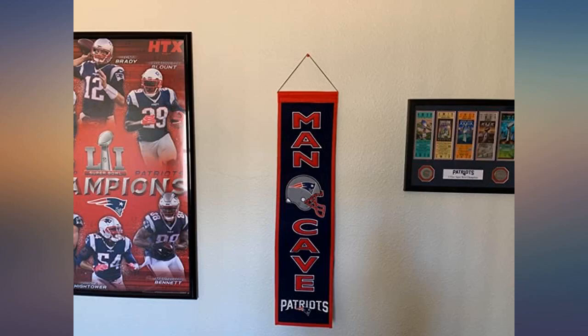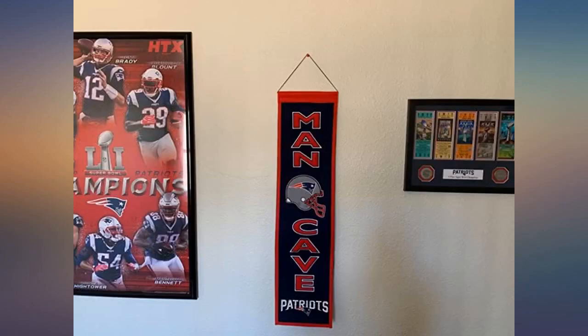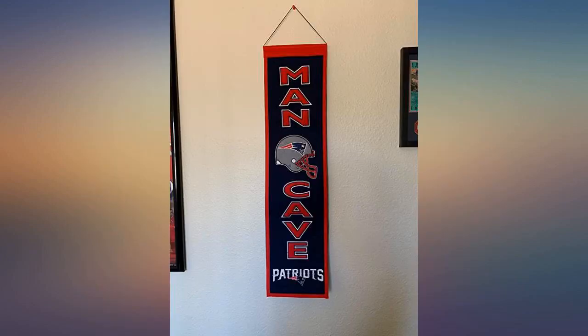But you guys should ship it in a small square box instead of the long skinny box it came in. There is a permanent crease down the middle of it. I found that if you roll it up and put it in a small box it won't have the crease.